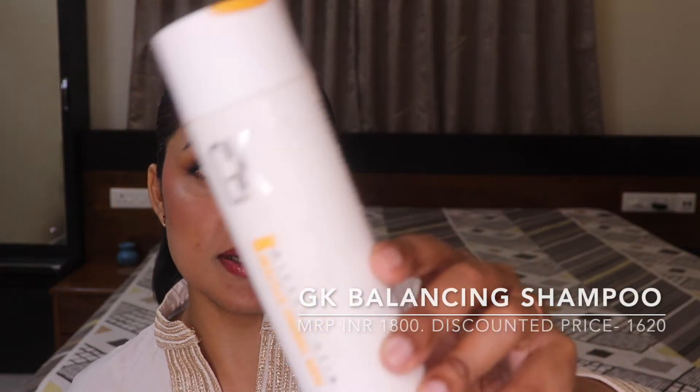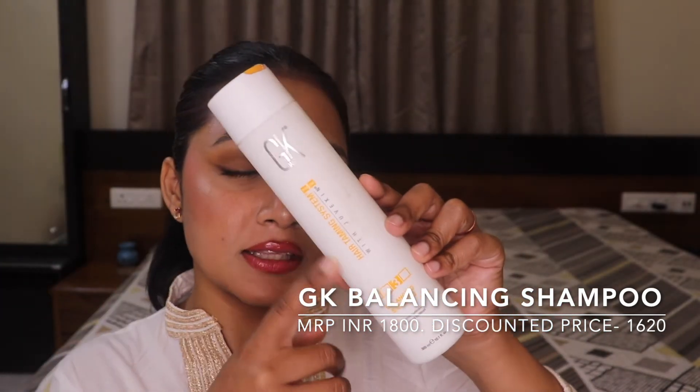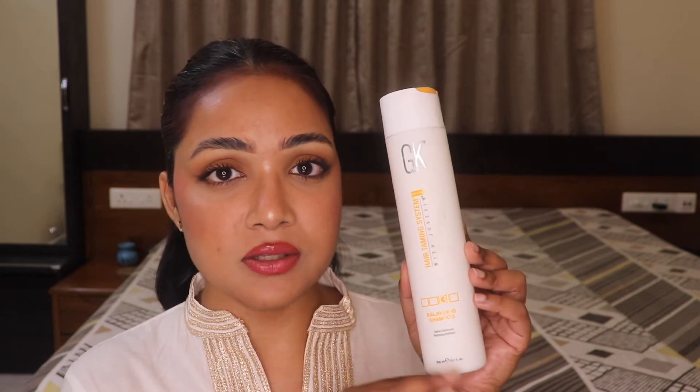The next product I picked up is my GK Balancing Shampoo — this is my holy grail shampoo. I still have my GK conditioner left but I am running low on the shampoo in my shower. It originally retails for 1800 rupees but in the sale you get it for 1620 rupees, so I thought of picking this up before running out completely.